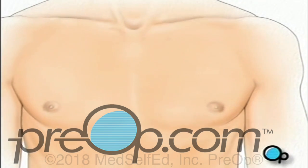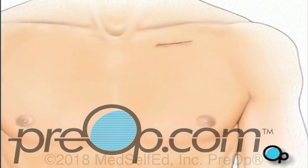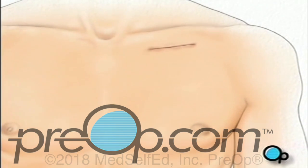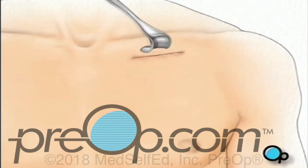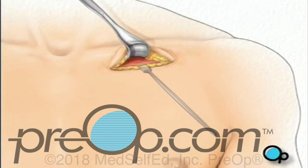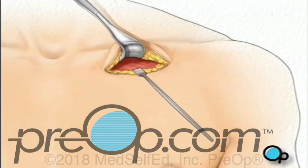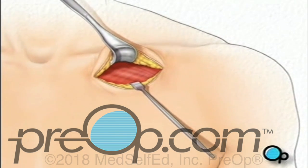The surgeon will make a small skin incision in the upper chest, just below the collar bone. A pocket is then created between the skin and the tissue that covers the chest muscle. Next, the team will use instruments called retractors to hold back the skin and underlying tissue.